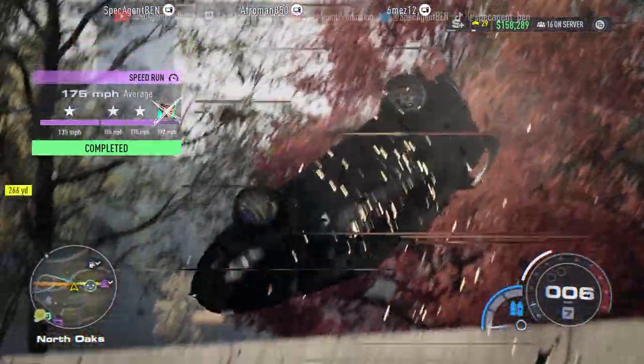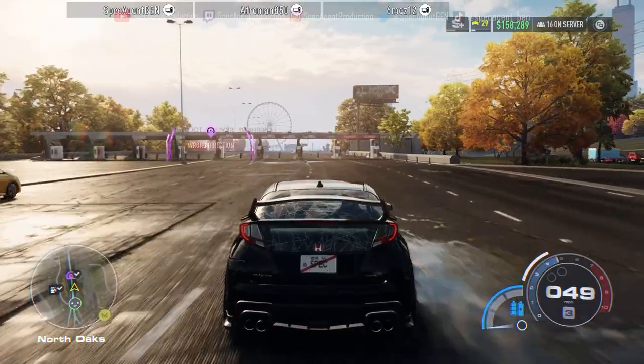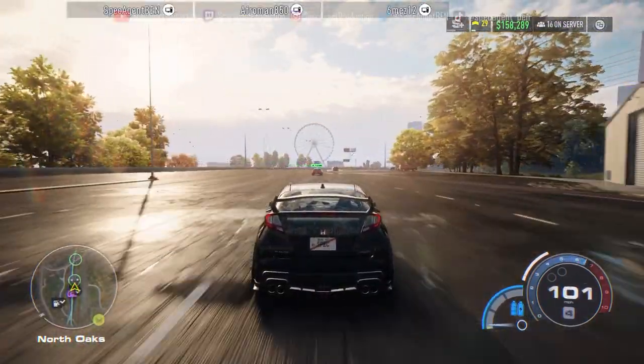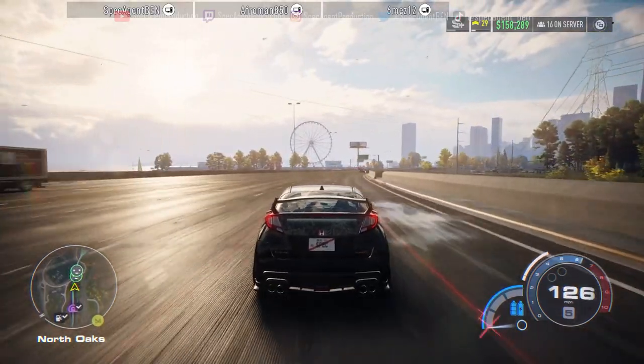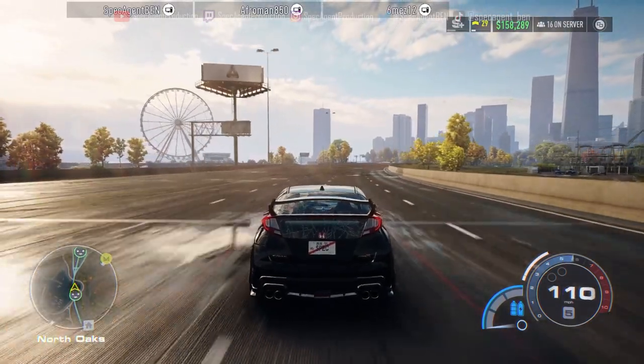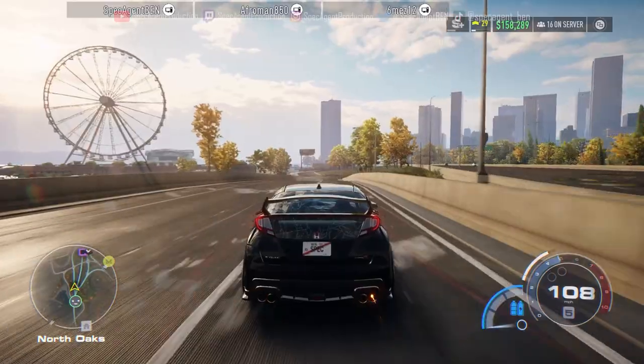Wow, you just murdered that AI on my screen. Subi — unless you still need some more runs. He did you dirty — smacked the hell out of me.